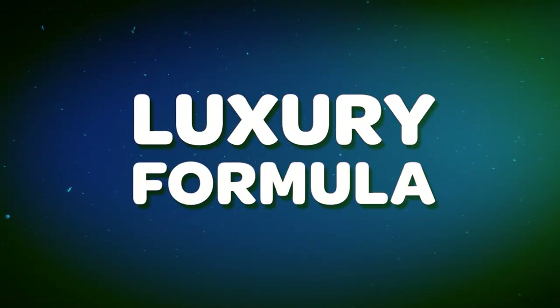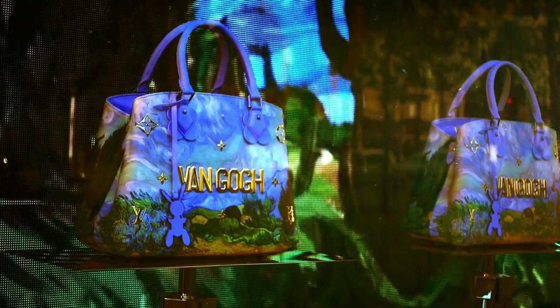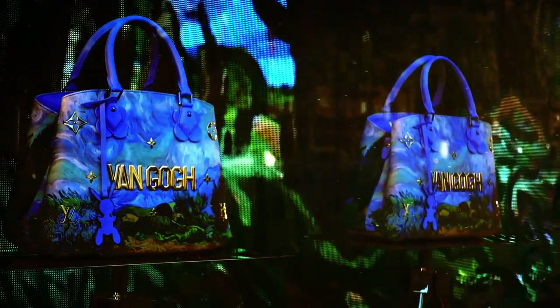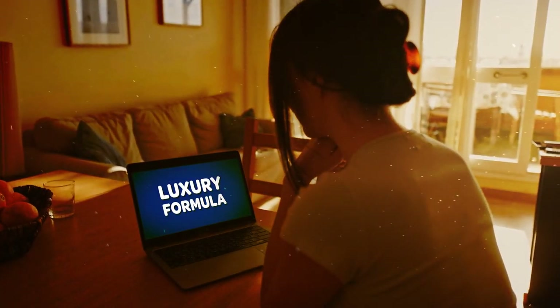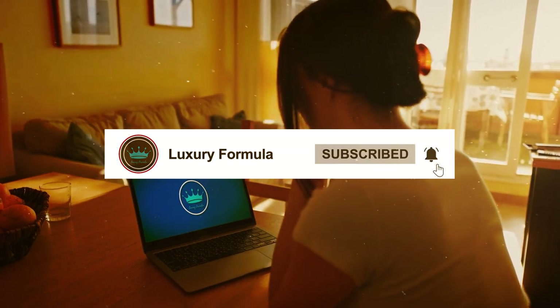Hello fashionistas, welcome to Luxury Formula. In this video we will explore the top Louis Vuitton bags worth considering as investment pieces in the year 2023. Before we begin, make sure to visit our channel and subscribe to keep yourself updated with all things fashion and luxury.